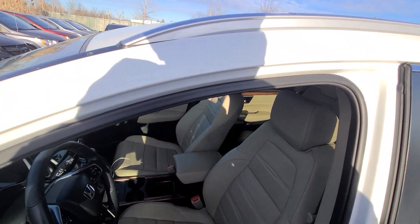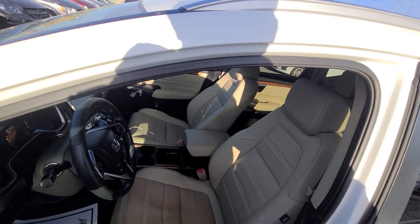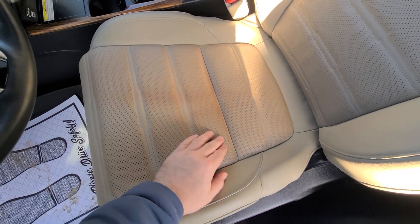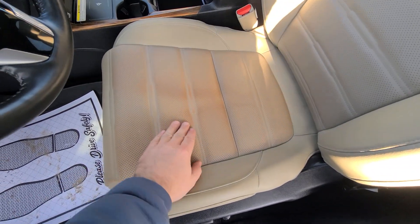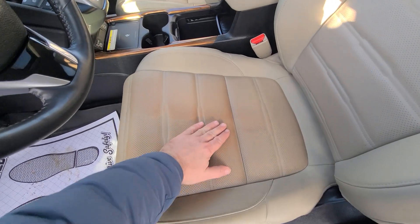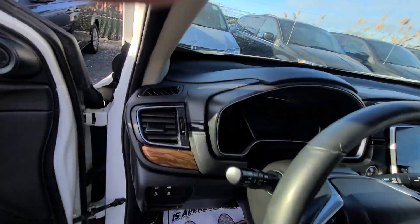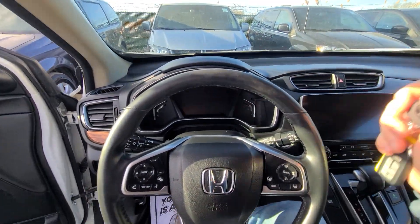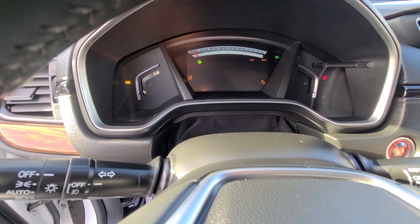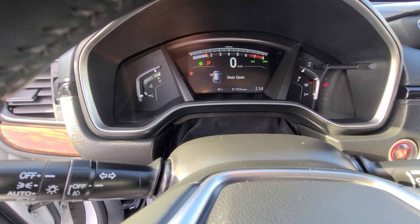Now if I was going to put up a magnifying glass and try to find a blemish in this vehicle, the only thing I can think of is the bottom of the driver's seat has this minor discoloration. Not quite sure what it is — nonetheless it is there, it's just a little bit darker than the rest. It would not come out when we tried to detail it, and I want to be upfront about it. The vehicle has 11,810 miles.